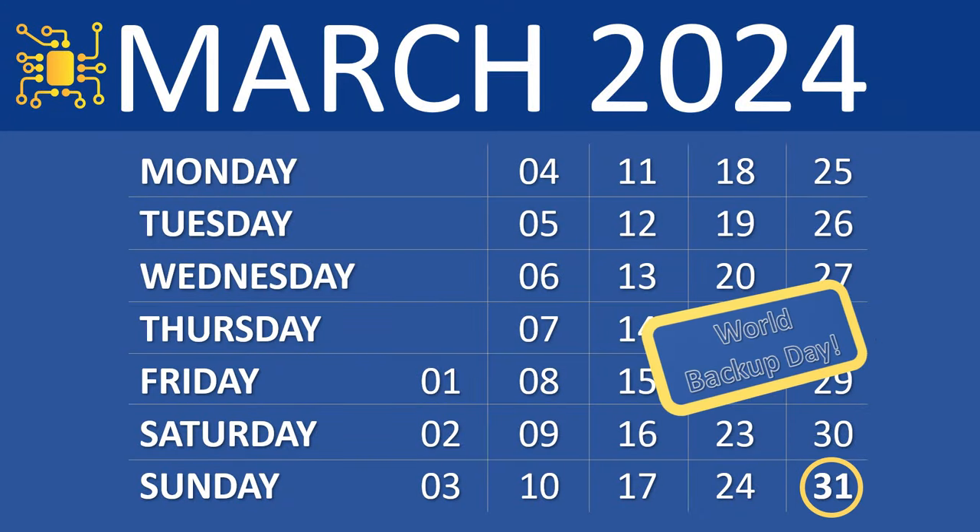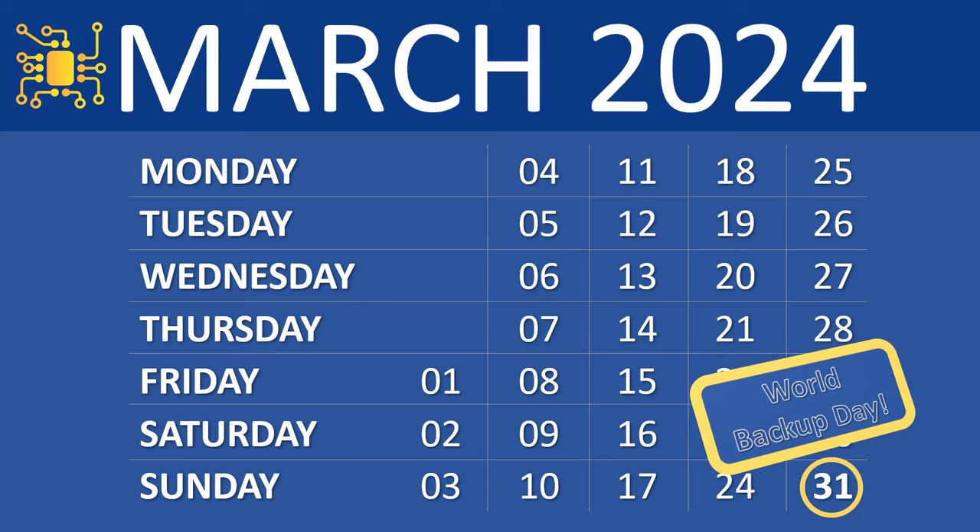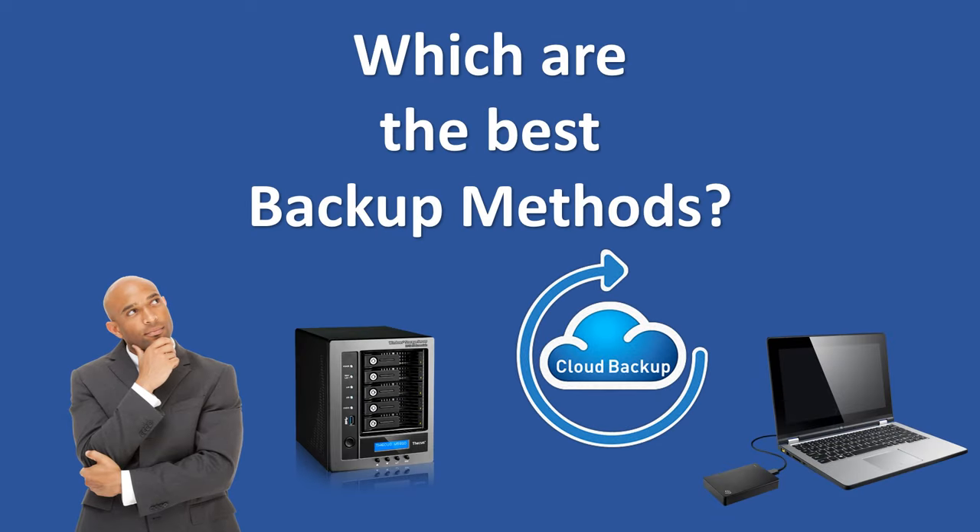As the world gears up to celebrate World Backup Day on March 31st, it's time to ensure that your valuable data remains safe and secure. Let's find out which are the best 5 backup methods and analyze their pros and cons. Remember, backing up your data on a regular basis is critical in today's digital world.